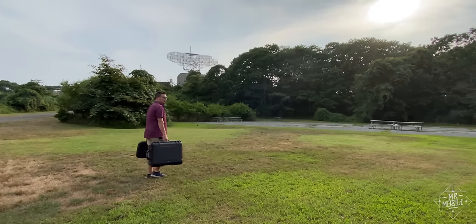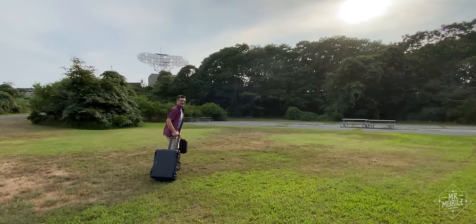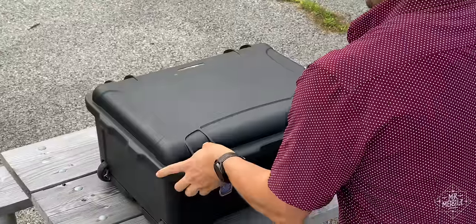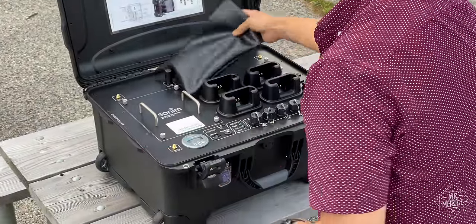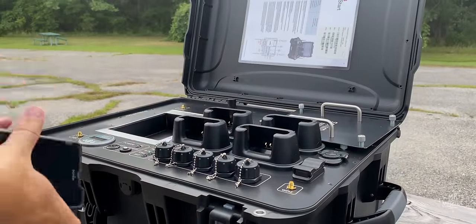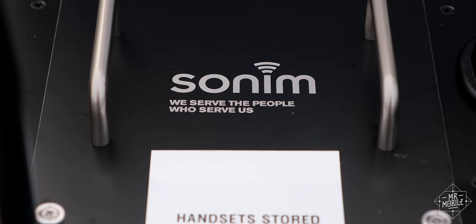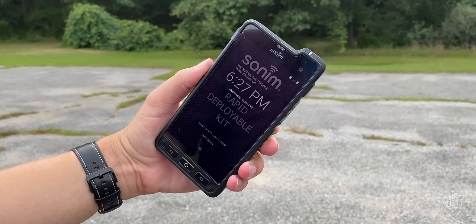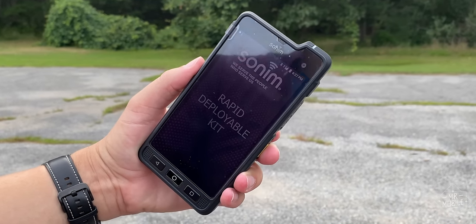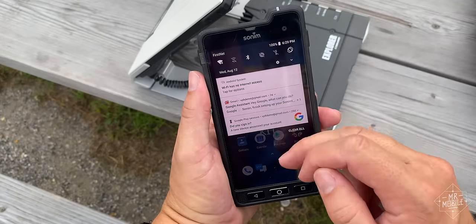The RDK is a heavy piece of kit at 27 pounds, which really should be no surprise given everything packed inside its dust and water resistant casing. A 205 watt-hour power reserve — that's about two good-sized laptop batteries — powers the whole thing for a worst-case endurance of four hours of very heavy use. You can parcel that power out to other devices via built-in charging cradles, which are custom designed for the four Sonim XP8 smartphones that live in their own dedicated locker within the RDK. These aren't going to win any awards for software updates — these devices were still running Android 8.1, albeit with a May 2020 security patch — but they're made for durability, not cutting-edge features. And what's more, you don't have to use them to use FirstNet.